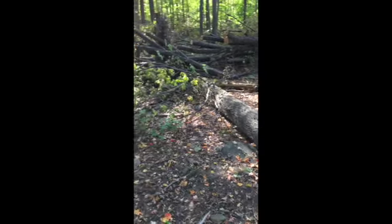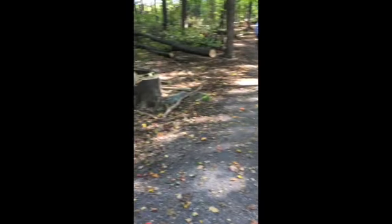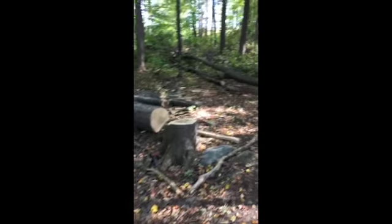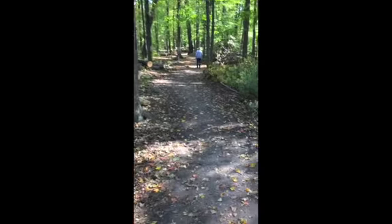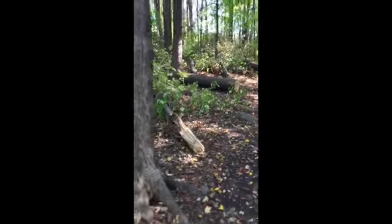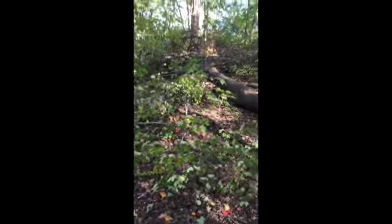This is Britannia Woods, October the 12th. Lots of trees down after the windstorm. Beautiful look, got a great firewood.